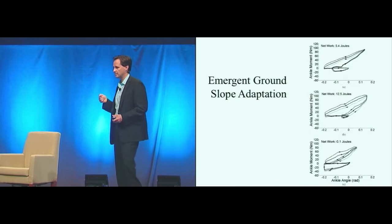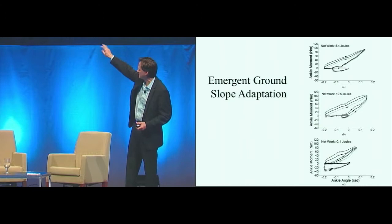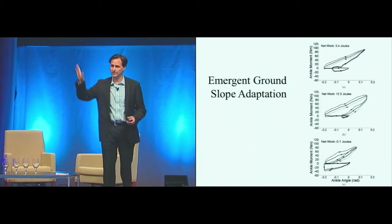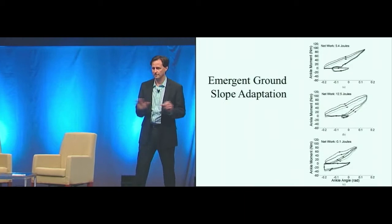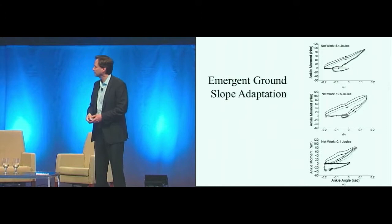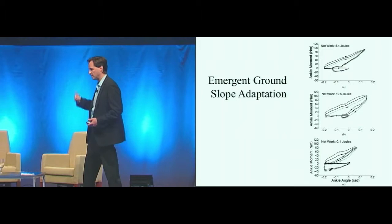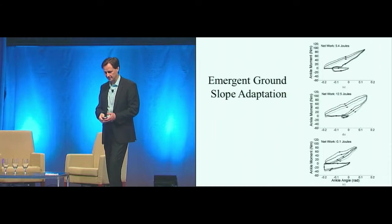For this particular example, one emergent property is that the device automatically adapts for speed. These data show an amputee walking on a level surface — net work is 5 joules output from the ankle during stance. The middle plot shows the amputee walking up a hill — net work is 12 joules. The lower plot shows the amputee walking down a hill — net work is zero joules. The robot has no idea what the earth looks like, no idea the ground is changing inclinations. What happens is: with this force feedback, going uphill applies greater forces on the virtual muscles, and the force feedback gives you more work and power. When you go downhill, the loop reverses. If the hill is steep enough, the hysteresis reverses and the machine takes energy out for the person.